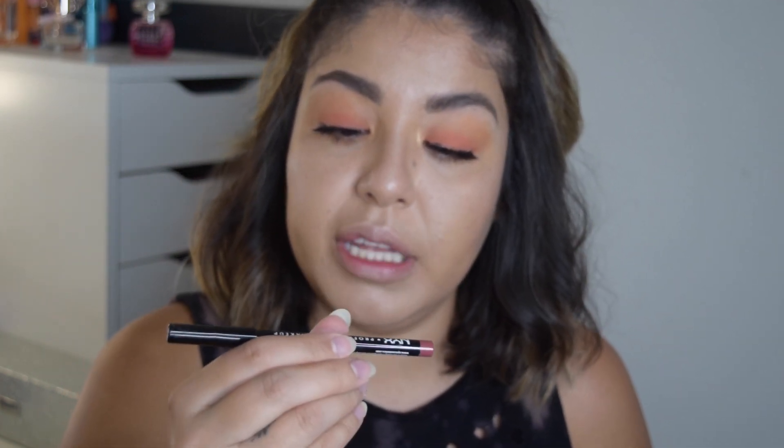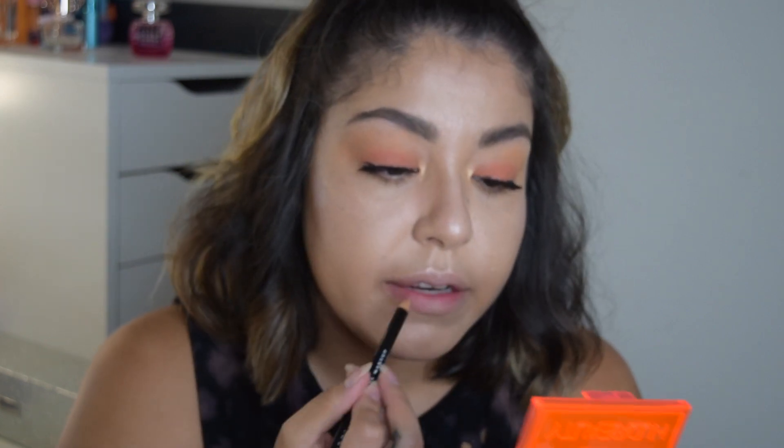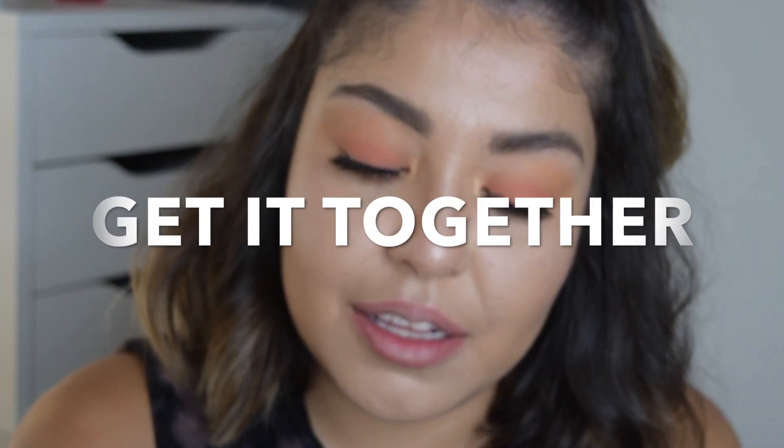Eyes are done, so now moving on to lips. For lip liner I'm using the NYX Lip Pencil in Ever, just a little outline. For lipstick I'm using the ColourPop Lippie Stix in Lumiere — just a tiny bit because it's a lot darker than I expected. On top of that I'm adding the NYX Butter Gloss in Creme Brulee. I wasn't liking that combo so I took off most of the lipstick and I'm just going with the gloss — it looks a little more nude that way.